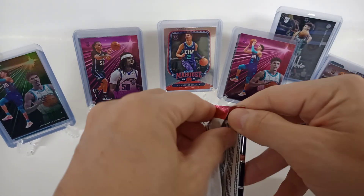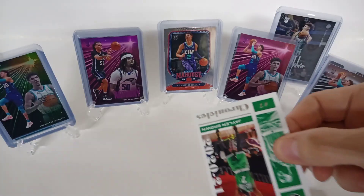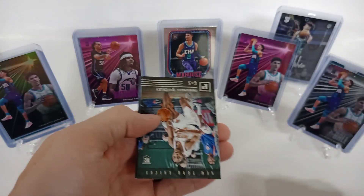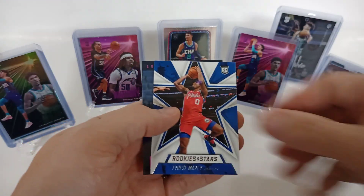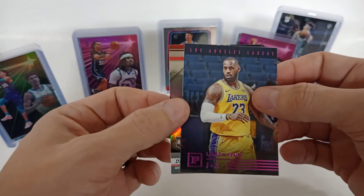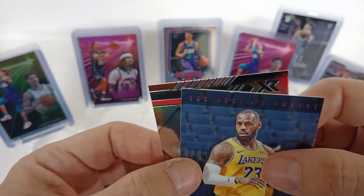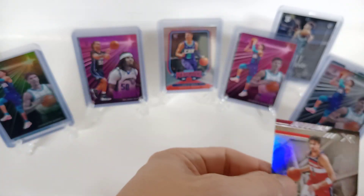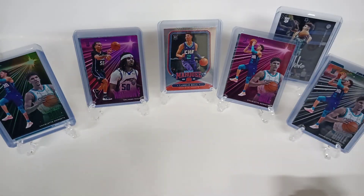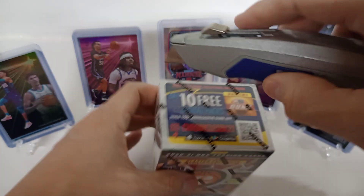Only one left — is that Cole Anthony in the pink? Jalen Brown, Manuel Quickly, Tyrese. Nice LeBron James on a pink parallel — that's a nice one. Ah, little ding up here at the top. Deni to end it out. All right, last one. 10 free packs — I don't do the digital. All right, my last blaster box. Yeah, it's been a little while since I've ripped some packs, so this is kind of fun.